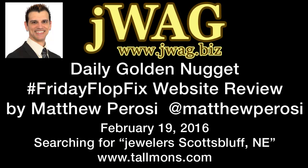Hello and welcome to the Daily Golden Nugget Friday Flock Fix website review. My name is Matthew Parosi. I'm the founder of JWAG, that's the Jeweler Website Advisory Group. Today I'm going to be doing a website review on a random jeweler that I have selected in Scotts Bluff, Nebraska.